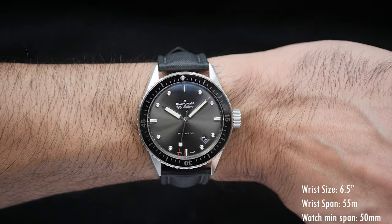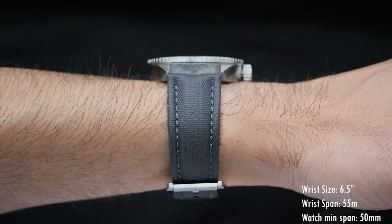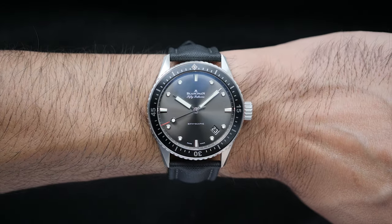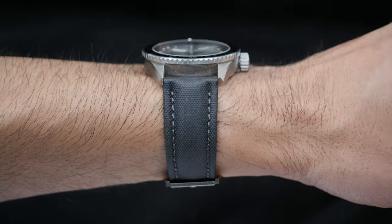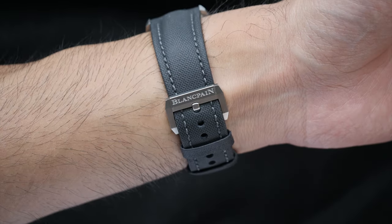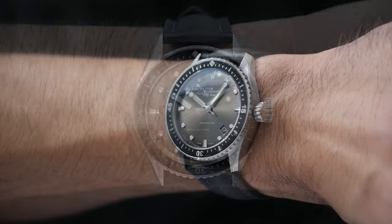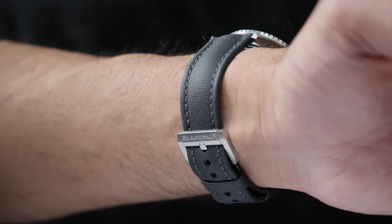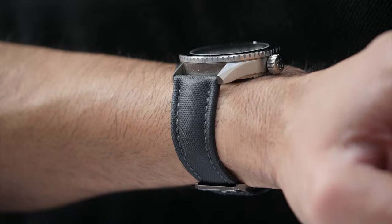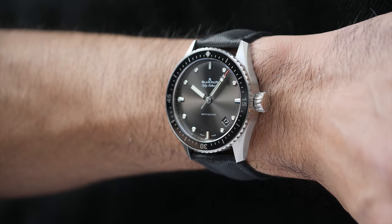On the wrist, although the case size is 43mm, the watch wears fairly well. My wrist size is 6.5 inches with a wrist span of 55mm. The watch does not protrude beyond my wrist because it has a lug-to-lug height of 50mm — only 1mm taller than the Rolex Submariner. The case is also thick at 13.4mm, so it is not a small watch by any means. The lugs relatively flare out straight and don't taper down, and you can see space between my wrist and the lugs, which is one thing I don't quite like about it.